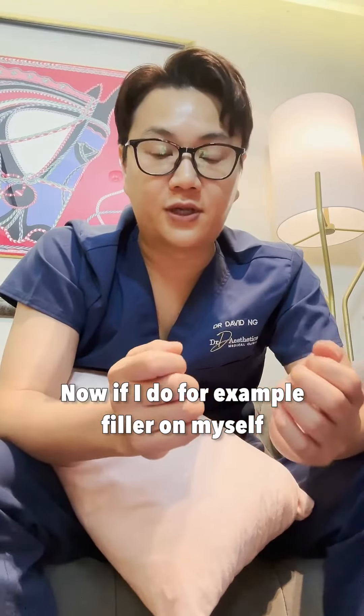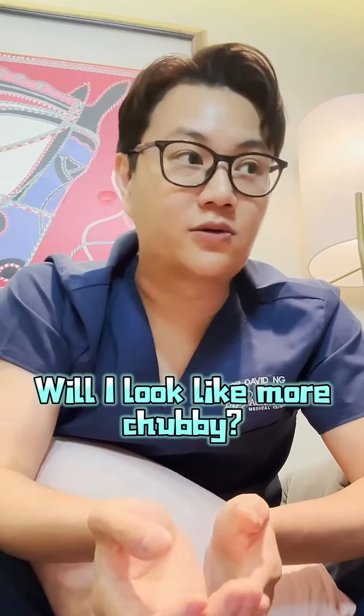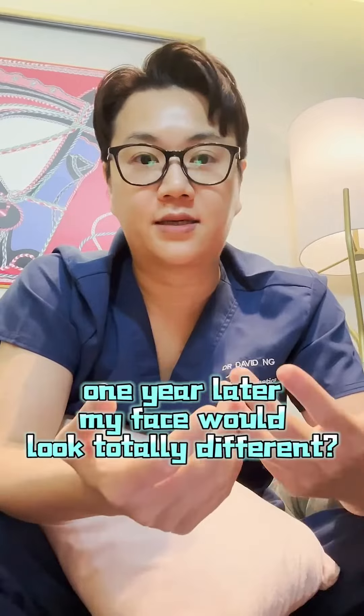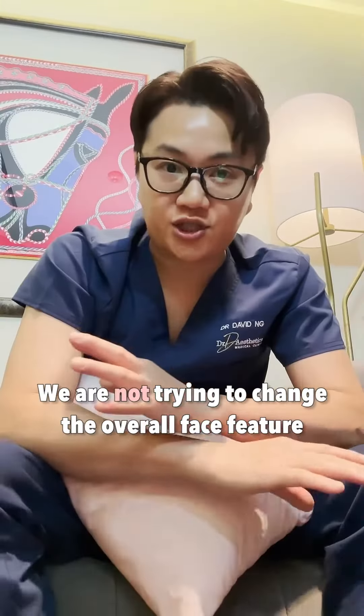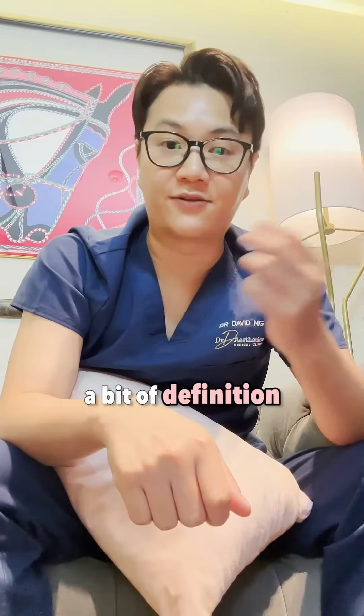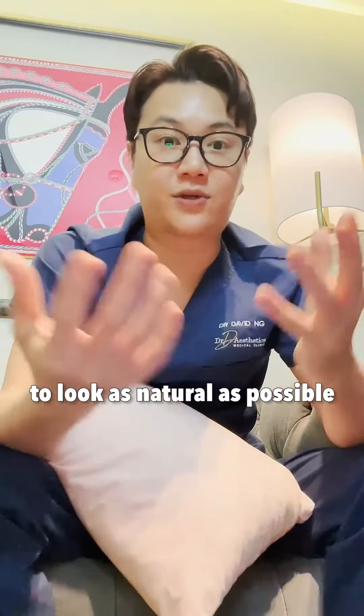If I do filler on myself, I would be worried — will I look fake? Will I look more chubby? Will it sustain, or will I get side effects? Will my face look totally different one year later? No, it doesn't. We're not trying to change the overall face feature, but just give a bit of highlight, a bit of definition to a certain area to further project the facial features out, to look as natural as possible.